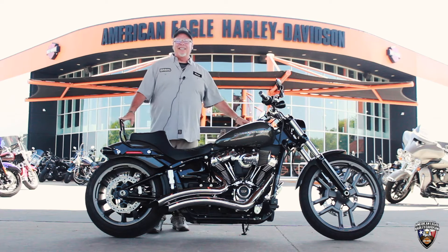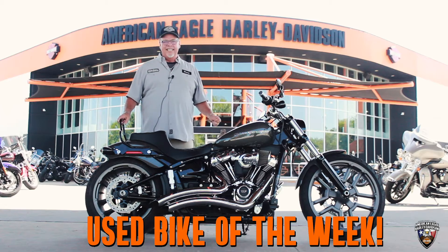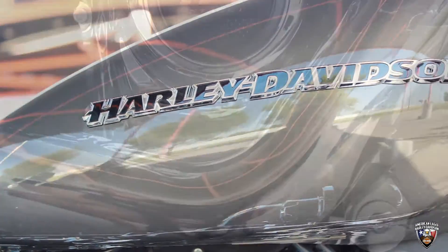Hello, it's Danny Watkins with American Eagle Harley-Davidson coming to you with the Used Bike of the Week. This week we have a 2018 Breakout S model, which offers the Milwaukee 8 114.